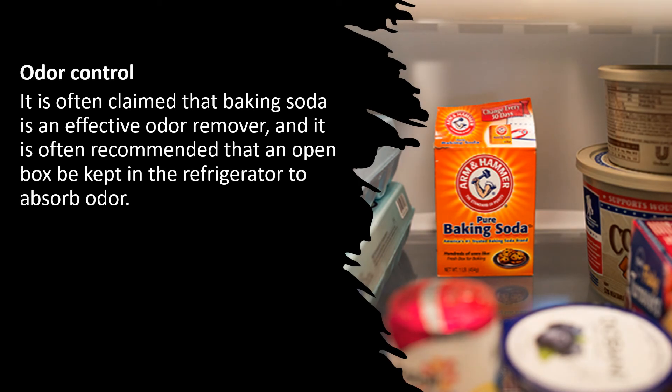Odor control: it is often claimed that baking soda is an effective odor remover, and it is often recommended that an open box be kept in the refrigerator to absorb odor.